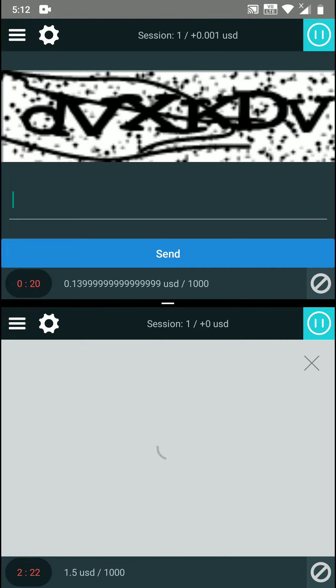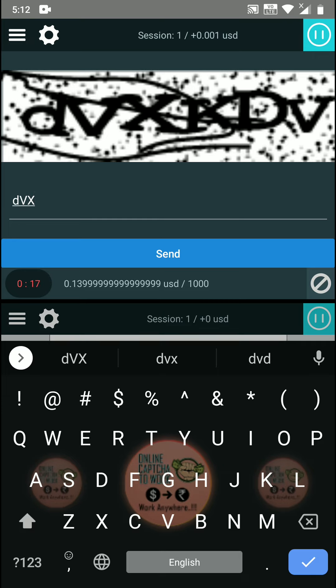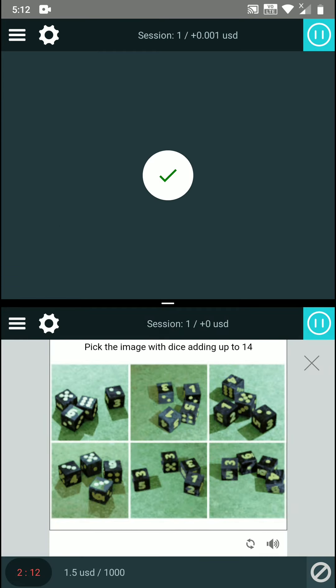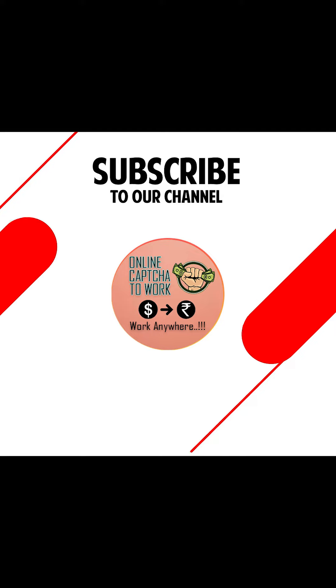In this video I will be working on two different captcha accounts at the same time. You may wonder how fast you should be between the two accounts, since you need to work correctly to earn money. If you are confident that you will be able to work quickly on two accounts at the same time, please let us know and we will help you set up two different captcha accounts on your mobile phone.